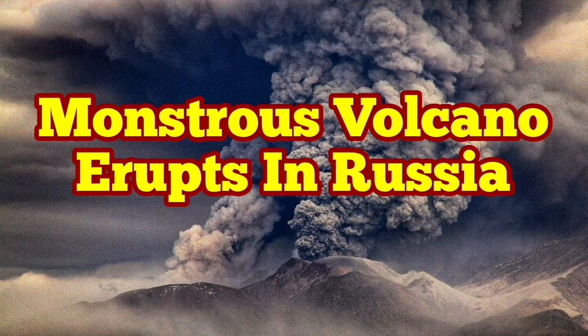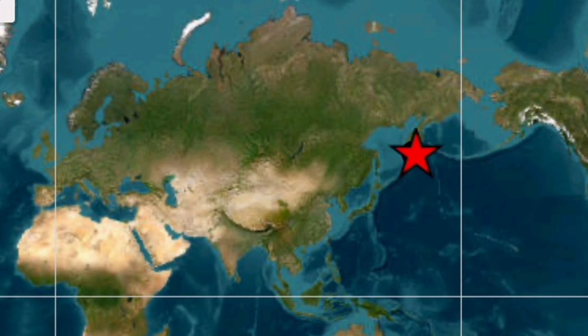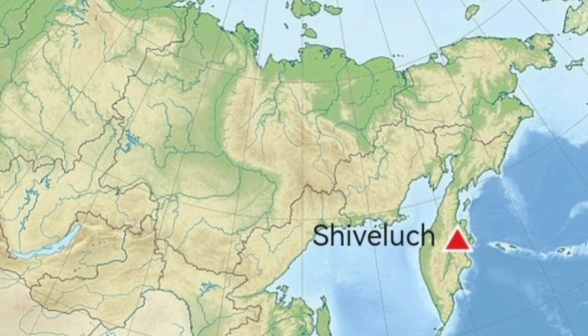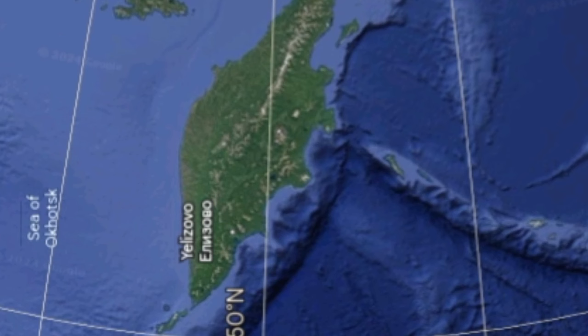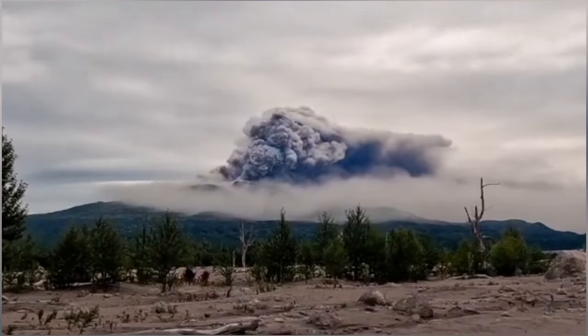Imagine a volcano like Mount St. Helens of the United States of America erupting every year. This is Shiveluch volcano — a better version of Mount St. Helens — in the Kamchatka Peninsula of Russia in the North Pacific Ocean. It has a height of 3,280 meters and it has erupted again.